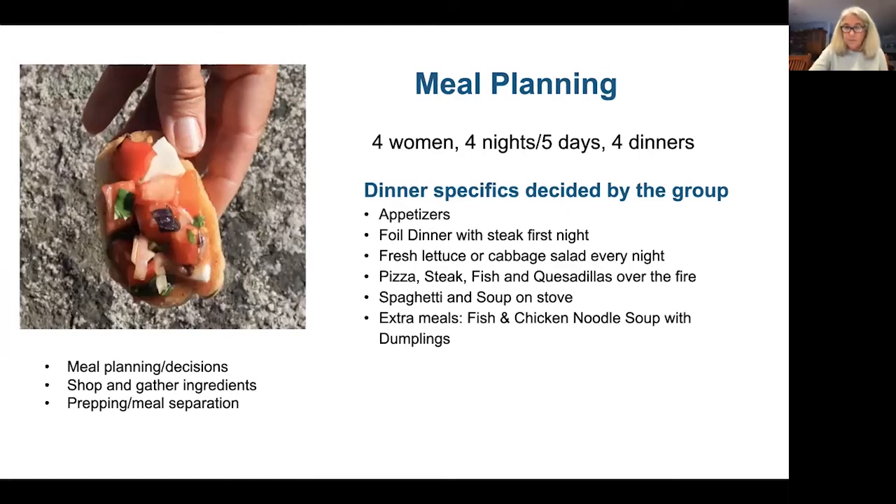On my last summer trip I was one of four women — all very healthy eaters. We were out for four nights and five days, and we met ahead of time. We chose four dinners and two extra meals. We were hoping to catch some fish, which we didn't. Breakfast and lunch are pretty much the same every time. We do eat pancakes and some hot couscous in the morning for breakfast.